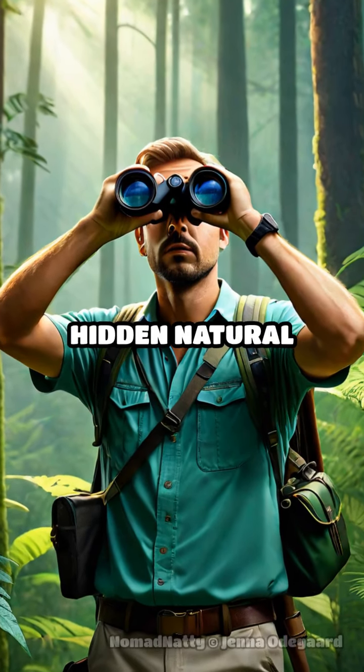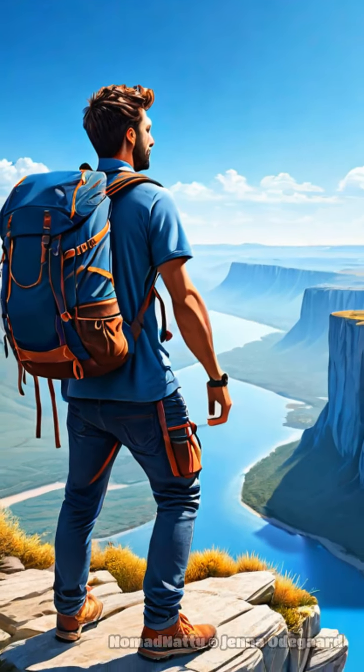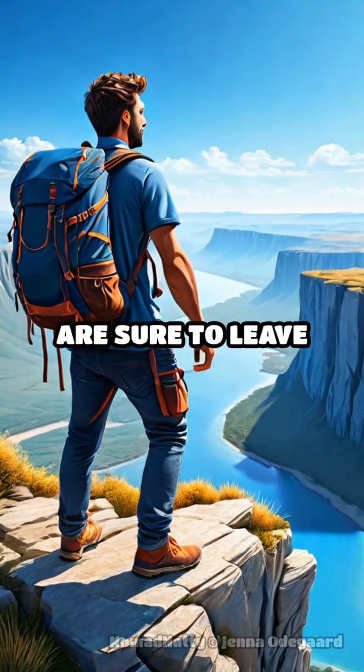Ever dreamt of uncovering the hidden natural wonders of Eastern Europe? Let's dive into these budget-friendly, breathtaking landscapes that are sure to leave you in awe.